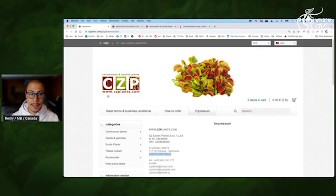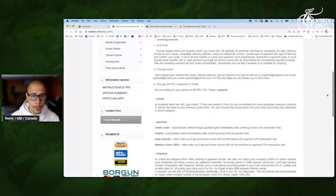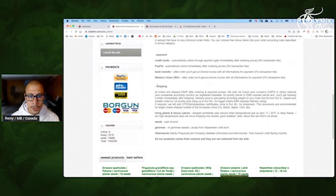So here is CZ Plants. They sell carnivorous plants but also exotic plants. The website is good, but I want to show you that they are from Czech Republic, so it's in Europe. It will be great for Europeans — the fast shipping will be great — but they also sell everywhere on the planet. If I check the sale terms: order, price, shipping — we have Brazil, Japan, USA, etc. So you can clearly order from them when you are not in Europe.